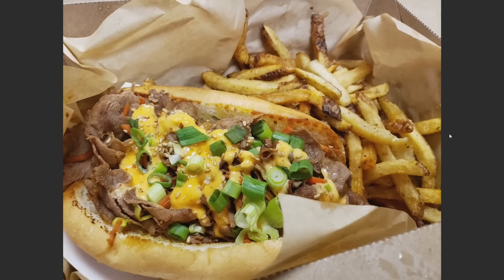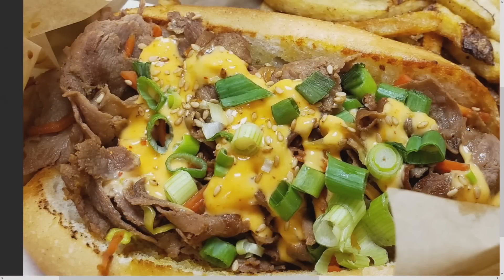It was tasty — bulgogi-ish with a little bit of spice from the sriracha mayo. Everything was done to perfection. The bun soaked up all those juices really nicely but still didn't fall apart. The bun wasn't so heavy that it dominated the mouthfeel and flavors. The shaved beef had a good texture, and the addition of sesame seeds and green onions really helped offset the sweetness of the carrots.